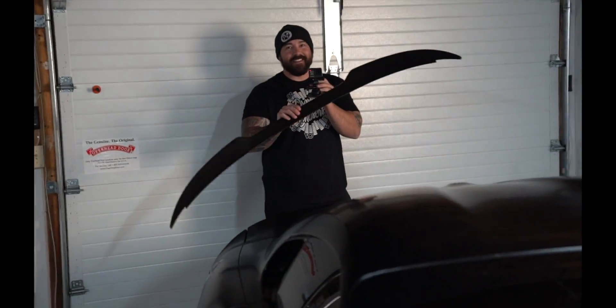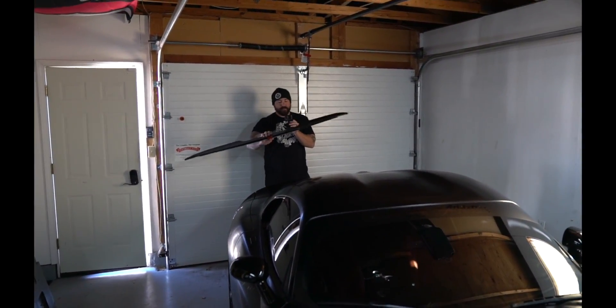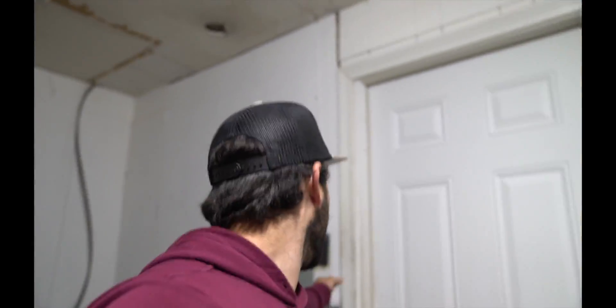If you want to stick around towards the end of this video, I'll be working on the Mustang — got some new mods done. If you're new to the channel, hit that subscribe button, give it a thumbs up, and comment down below. We got booted to the front garage, back to where the Mustang belongs. There's not enough room in the back to work on the car currently.